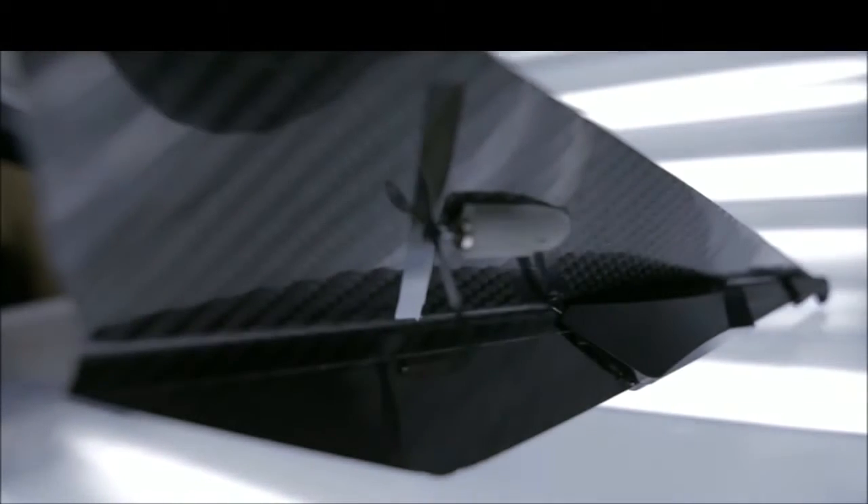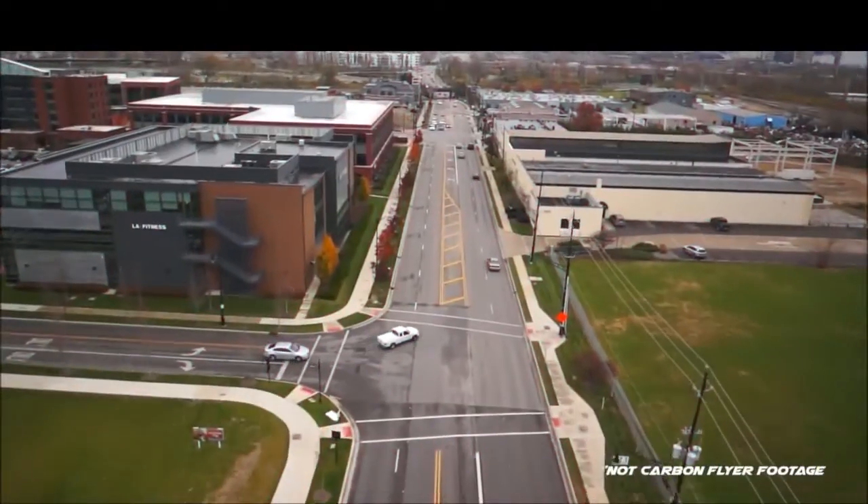We've equipped the Carbon Flyer with twin high-output motors, a long-range Bluetooth control module, LED running lights, and an onboard camera.